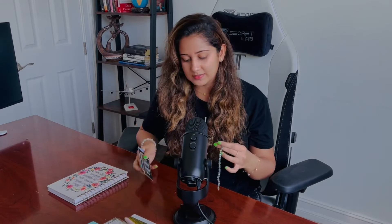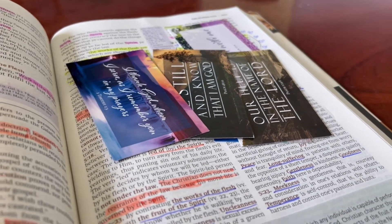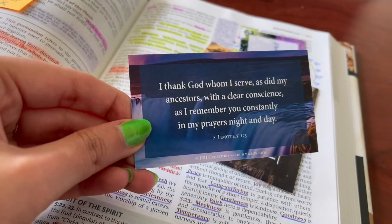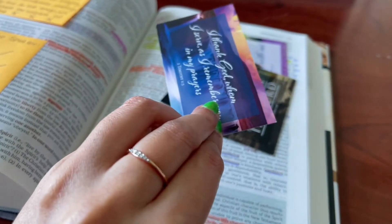Another thing I use is these Christian cards, which I have a whole video about. They have Bible verses and are really beautiful looking. You can use them as bookmarks too. I share a lot of these with my friends and family and sometimes strangers, and I also use them as bookmarks. Whatever makes you feel good and helpful — use it. These are a few things that really make everything easier for me.